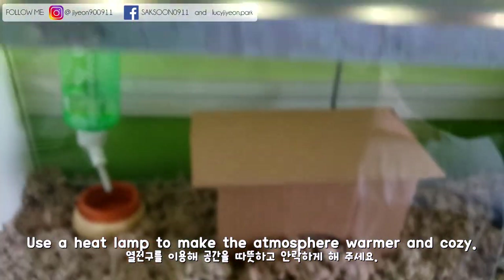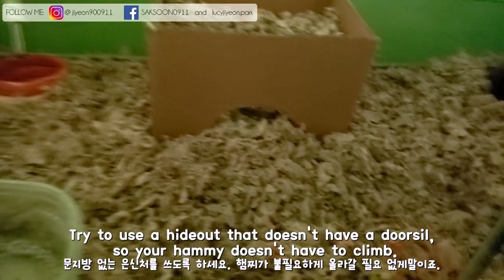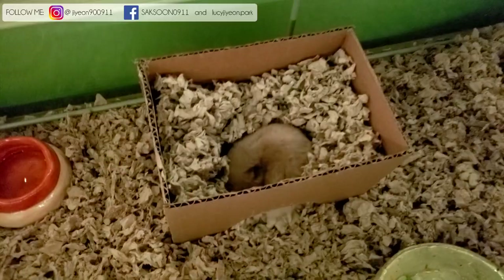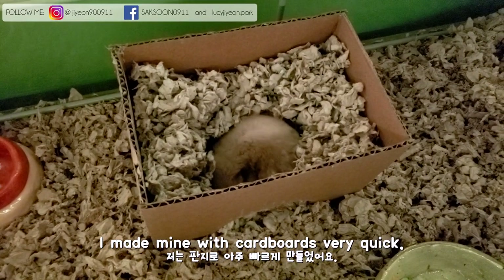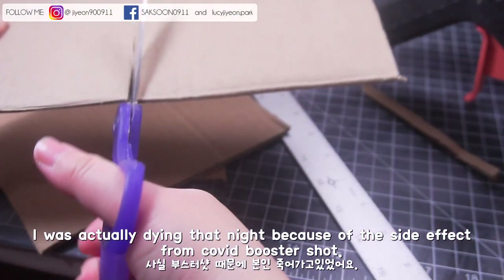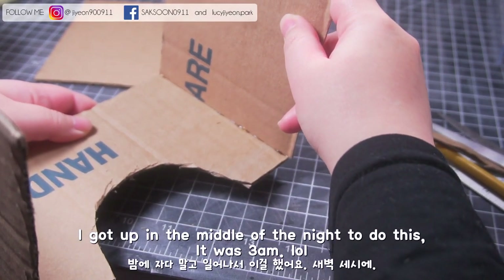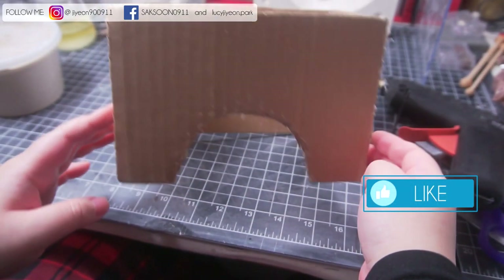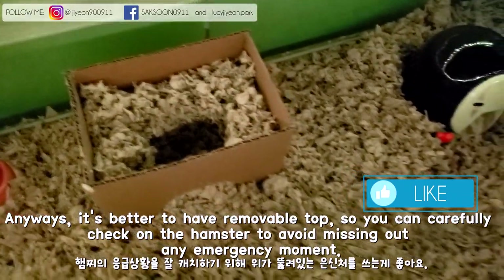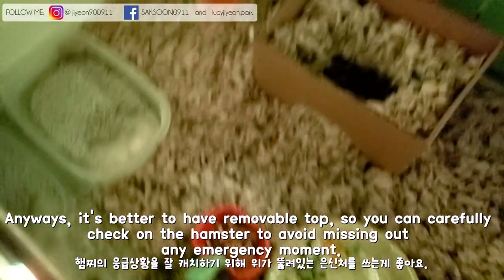Use a heat lamp to make the atmosphere warmer and cozy. Try to use a hideout that doesn't have a door so your hamster doesn't have to climb. I made mine with cardboard very quickly — I was actually feeling terrible that night from the side effects of my COVID booster shot and got up at 3am to do this. It's better to have a removable top so you can carefully check on the hamster and avoid missing any emergency.